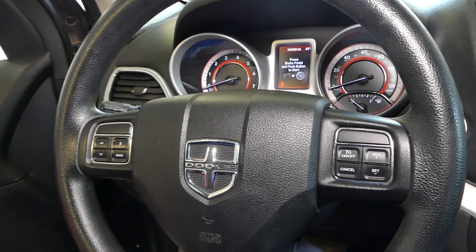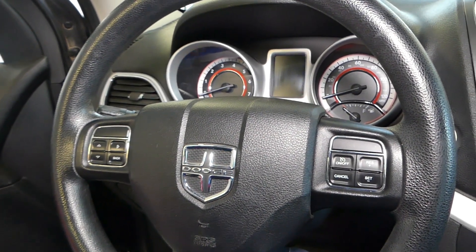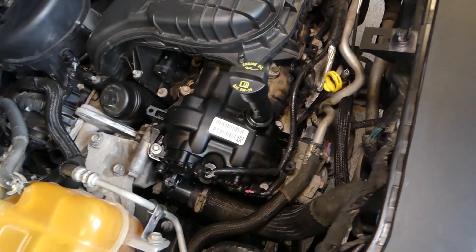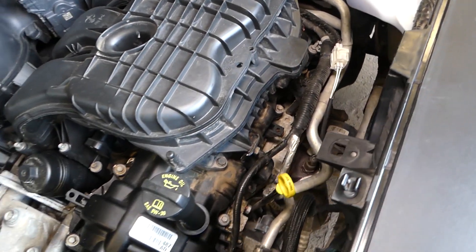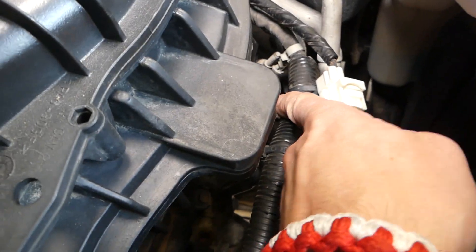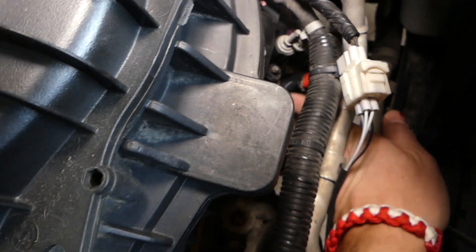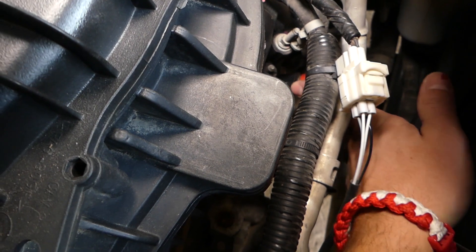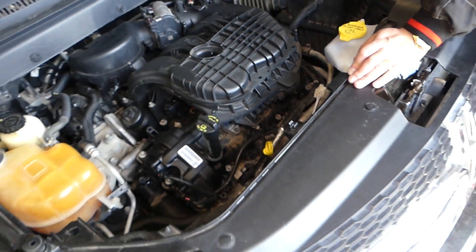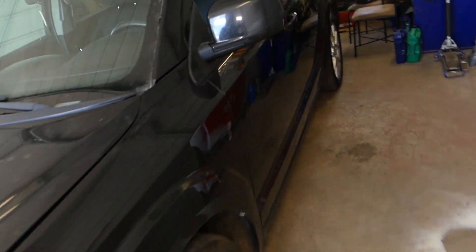We have a video on the channel that explains how to replace it, because you have to drain the coolant and all that. On the 3.6 engine, the sensor is located right here — never stick your fingers near the fan. This is your temp sensor right there. If you need to replace it, you'll need to drain the coolant. Check out our other video on how to do it. We'll go ahead and replace it and see if that fixes the problem.